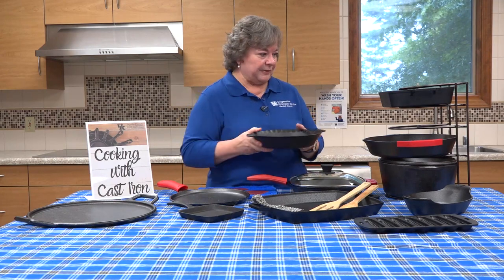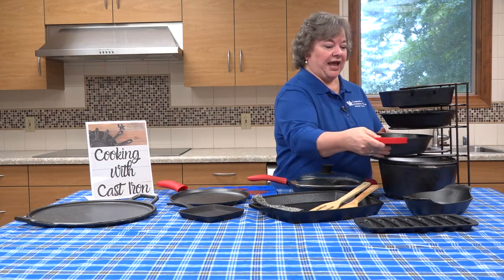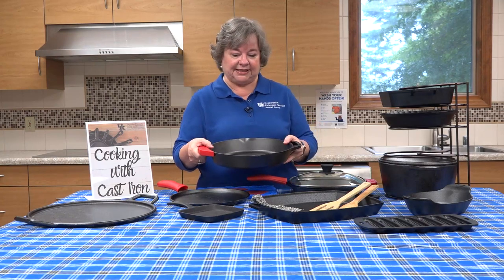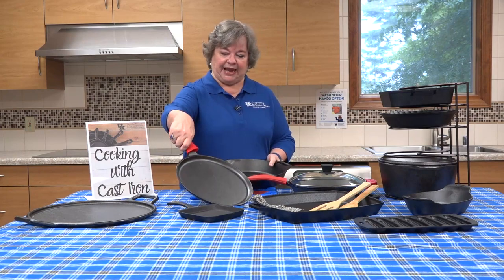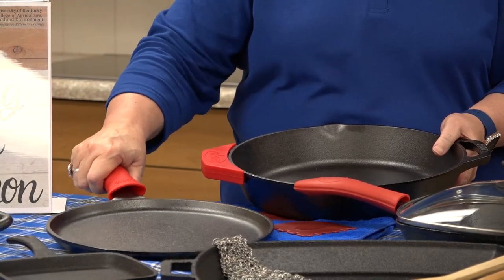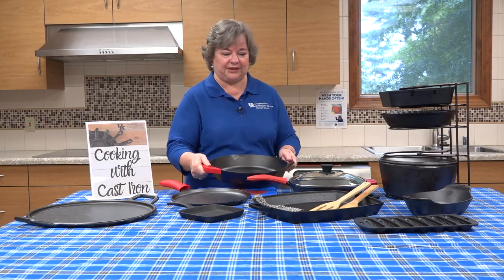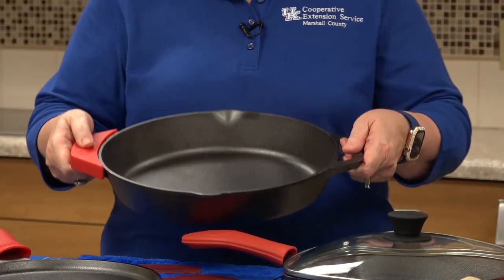I highly recommend checking into that. Improvements over the years have been made. Typical skillets would have a single handle, such as this handle here on an iron skillet. A lot of people said that was difficult to hold, especially with the weight and with food in it. So they came up with the two-handled version.